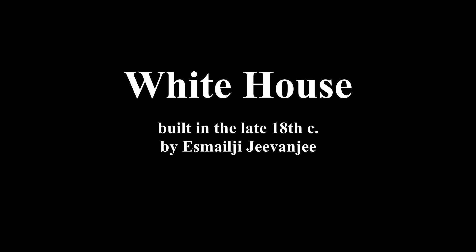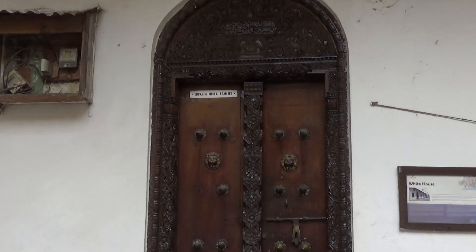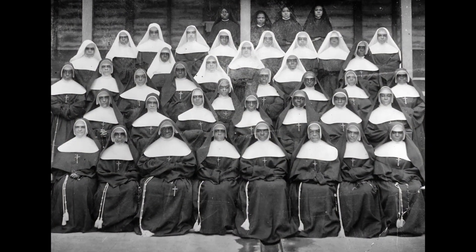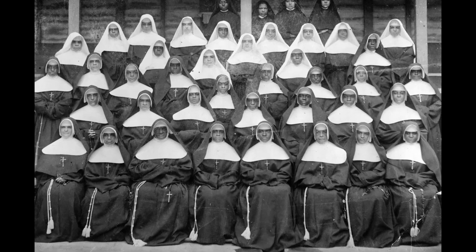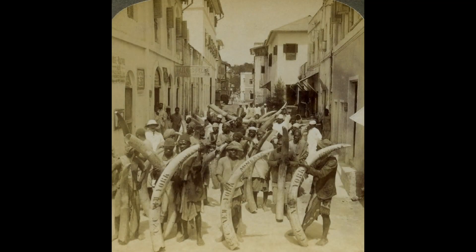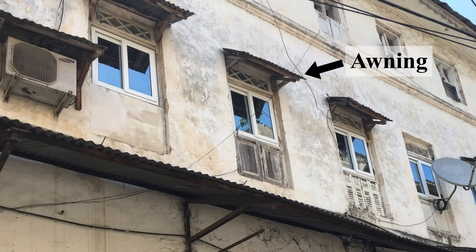The White House was built towards the end of the 18th century by Ismaili Givenchy. It was rented to the Church Missionary Society as a ladies' house for unmarried lady missionaries or nuns from 1893 to 1904. By 1909, the building was used as the premises of an American firm known as Arnold Cheney, dealing with ivory trade. It then became the first American consulate in Kenya from 1915 to 1918. This time, the elaborate balconies are replaced by more modest awnings, which shade the windows from direct sunlight.